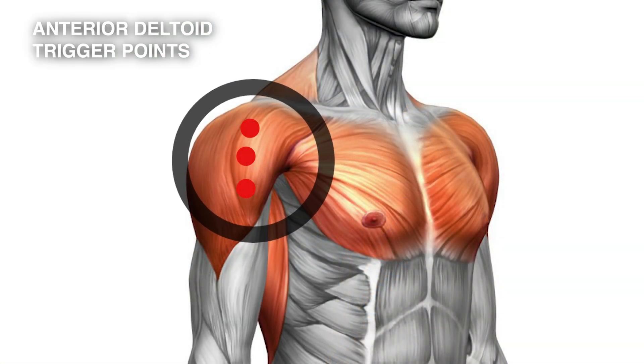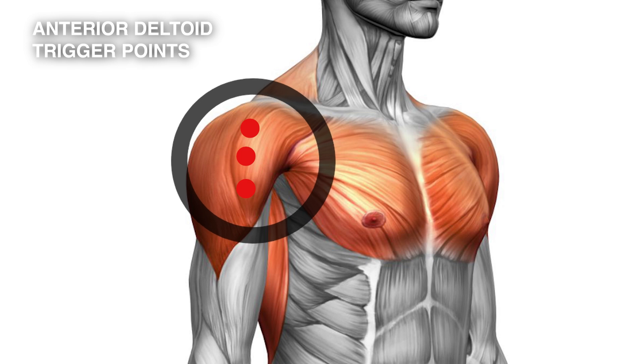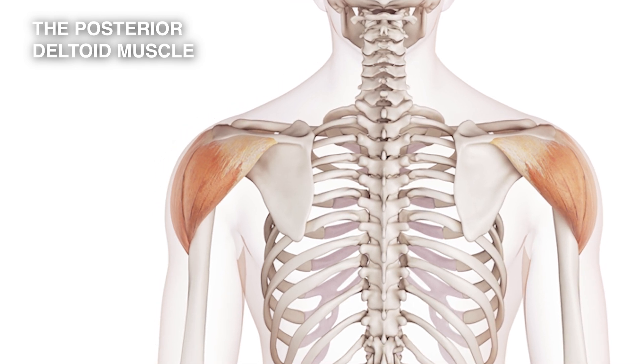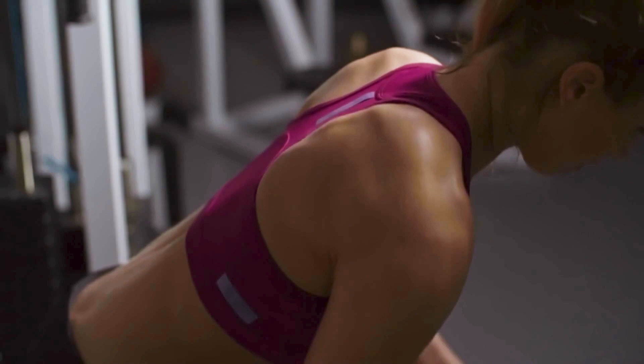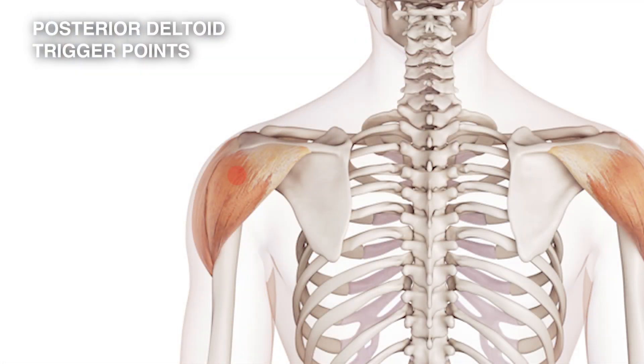So that is the pain pattern of triggers in the anterior portion, or the front portion, of the deltoid muscle. Here is the posterior deltoid, the part of the deltoid at the back of the shoulder joint. This is a muscle that's used again and again to power up the shoulder.